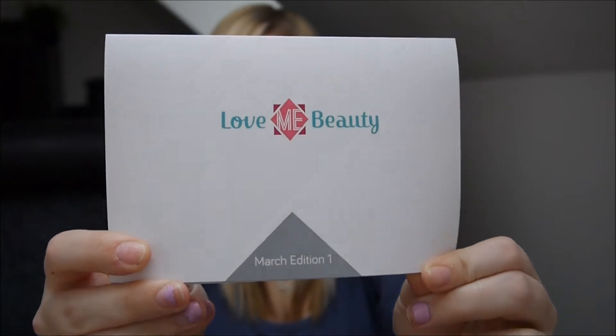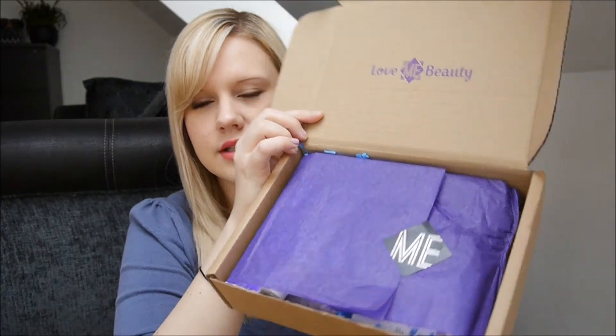Here's a little card and it just says Love Me Beauty March Edition 1, and there are six products in there. We've got three full sizes and then three sample sizes, so I'll get straight into it — this is what it looks like.